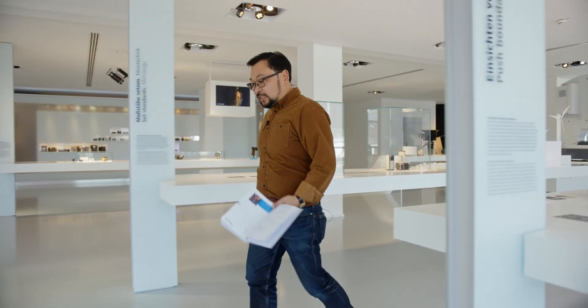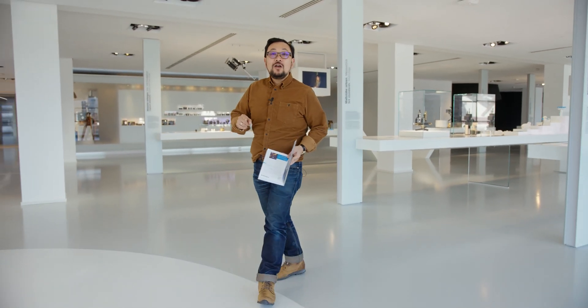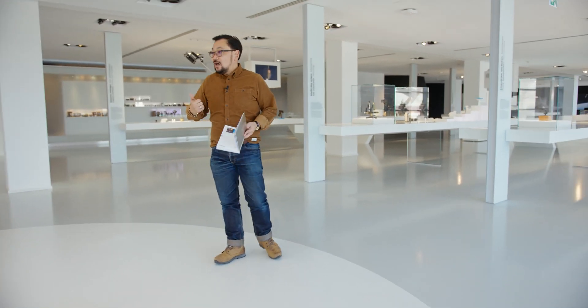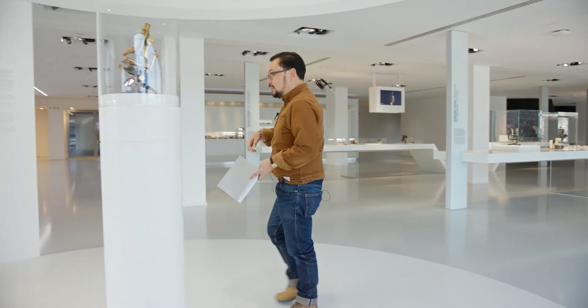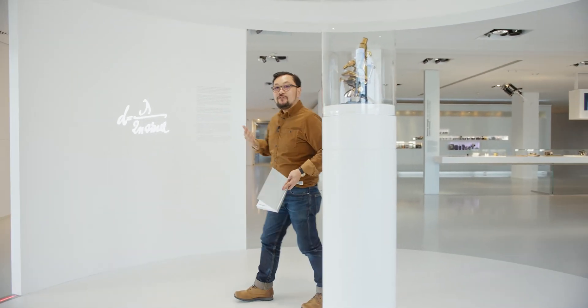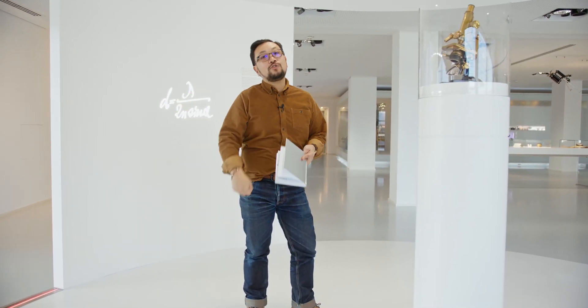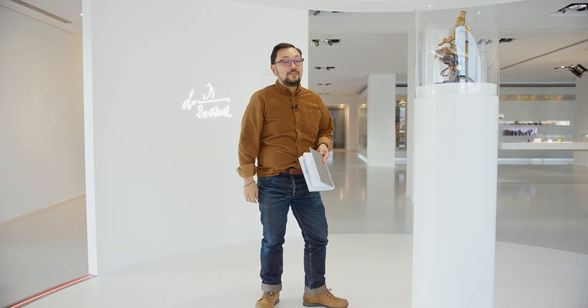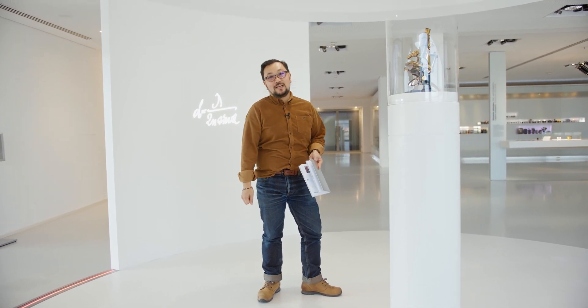As we fast forward a little later, we go to 1884 when Carl Zeiss partnered with Abbe and Schott to create this — Stand Number One. This is the first production microscope, which brought the culmination of those three talents together, and this of course is the impetus for all that is now Zeiss.